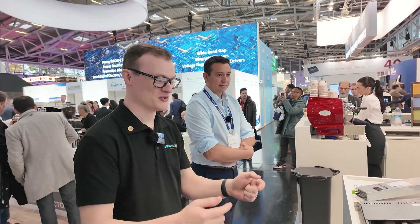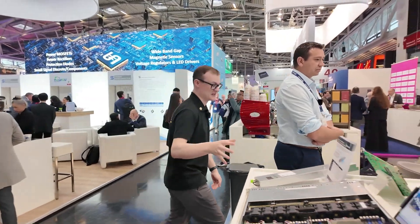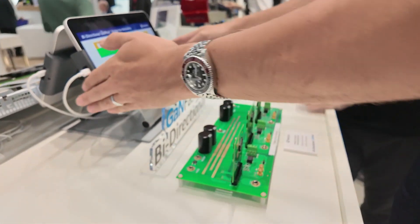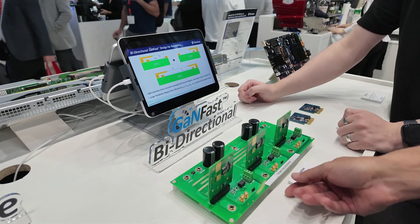And that's why you guys have been able to make these tiny power supplies with a much higher power density than anything I've seen so far. Now I want to take our attention to the other side of this table, because there's something I want to have a look at which I think is absolutely unique and brilliant. So here we're showcasing our GAN Fast bi-directional switches — and this is coming soon. We're going to have these released very shortly.